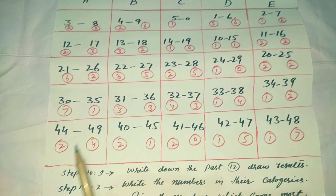Step 3: Pick the numbers which came most. This means the numbers that appeared most frequently in the past 12 draws of any lottery. Numbers should have come 5 times or above. For example, from Category A, 21 came 6 times and 30 came 7 times — these two numbers came most from Category A.